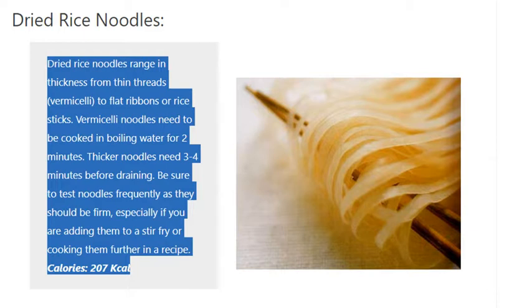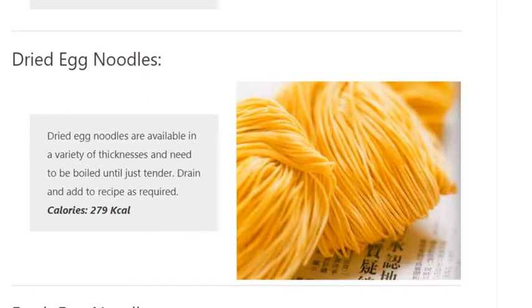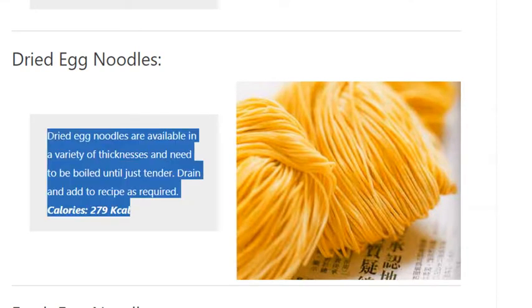Dried Egg Noodles. Dried egg noodles are available in a variety of thicknesses and need to be boiled until just tender. Drain and add to recipe as required. Calories: 279 kilocalories.